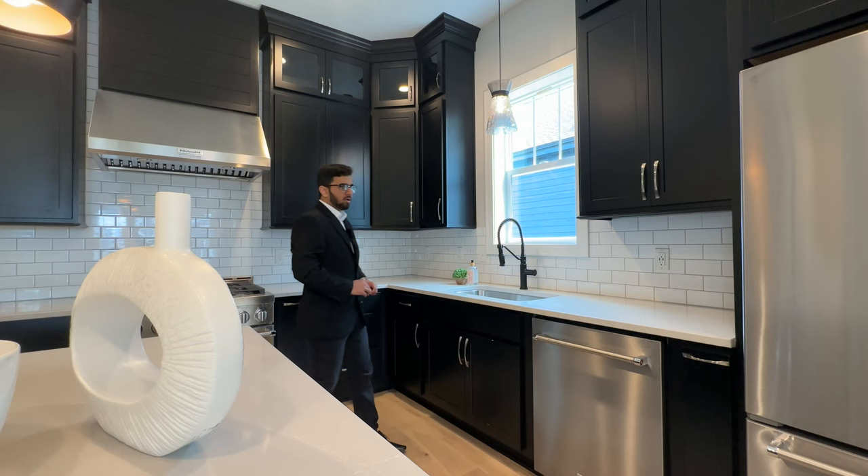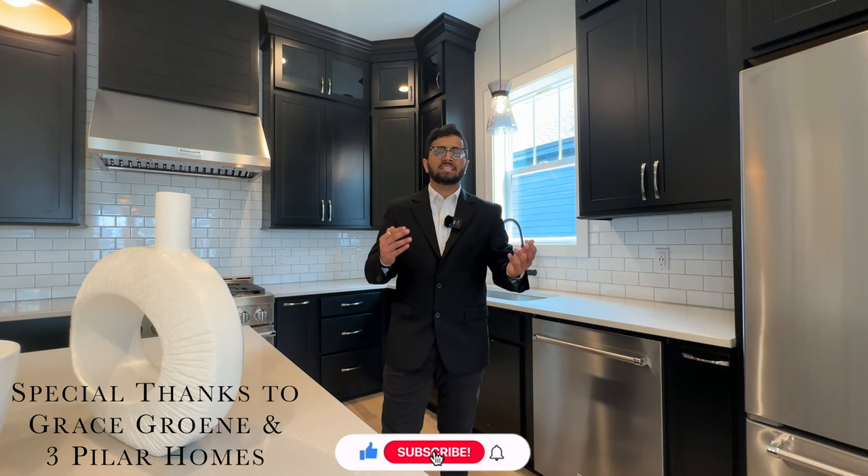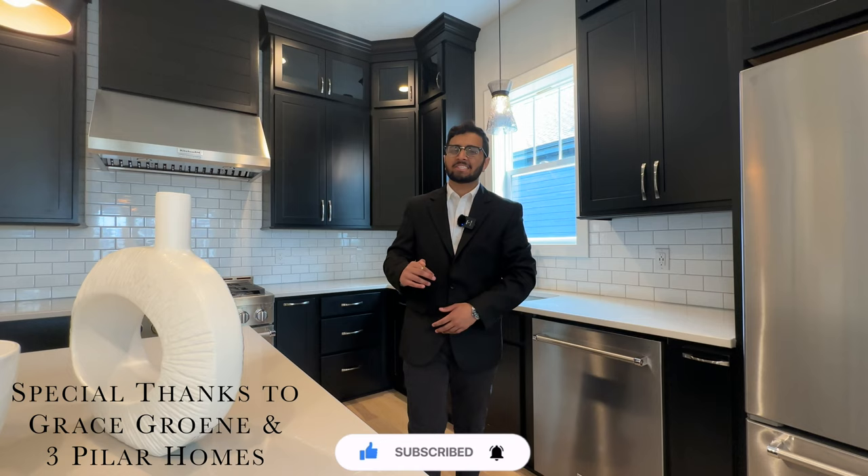Alright you guys, that's the end of the tour for today in Lewis Center, Ohio. Thank you so much for watching this amazing house tour. If you like my content, please consider liking, commenting, and subscribing — and stay on the lookout for more videos from me. See you guys next week!